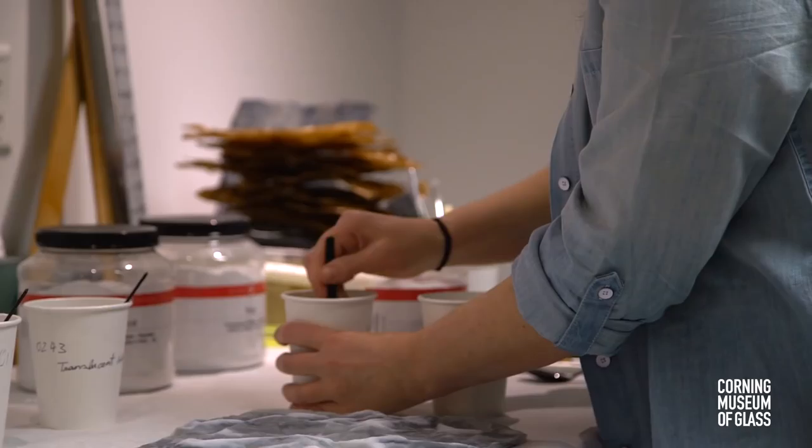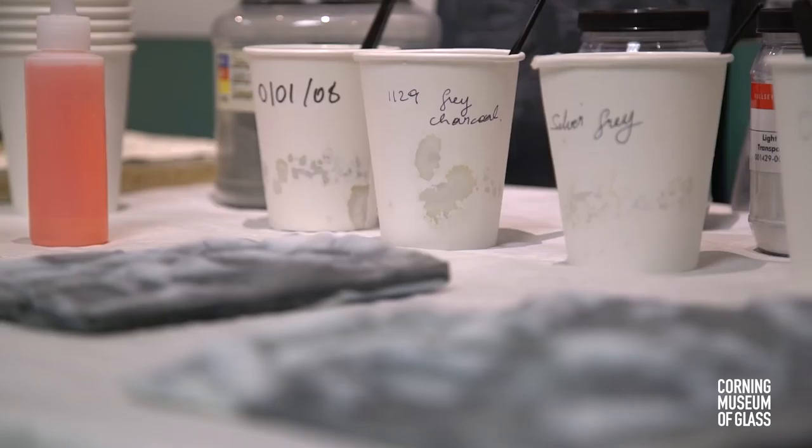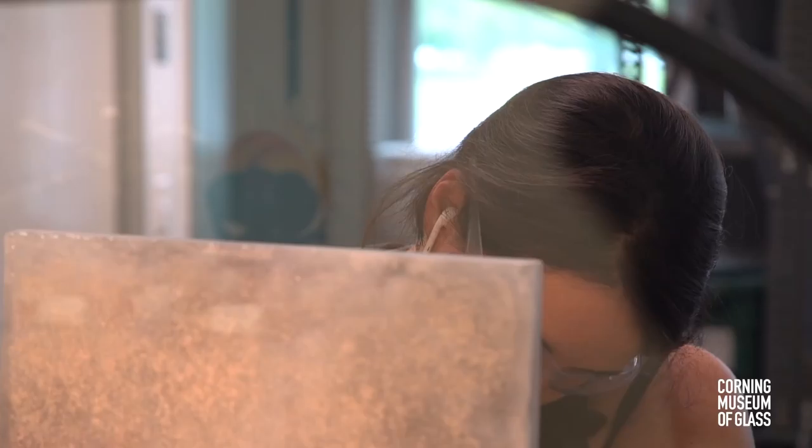For me, pâte de verre was a big part because you can actually create that kind of fragility. With a lot of my edges, I leave them raw and then cold-work some areas of the pieces, which become really refined and perfect. But having that crisp edge at the corner adds a little tension to it.